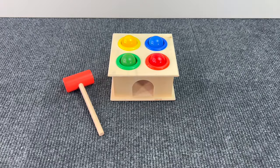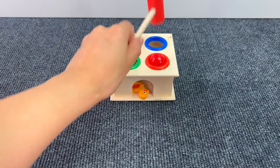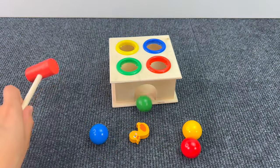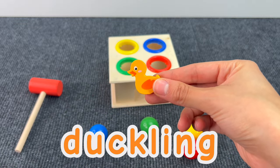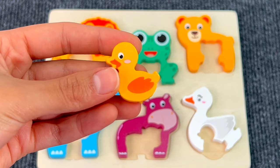Let's see if there's something — there's a hammer and some colored balls! We got a little duckling! Let's put the duckling on the board!